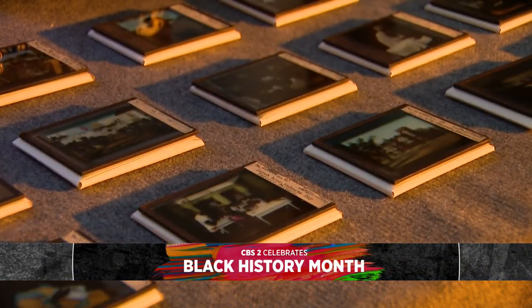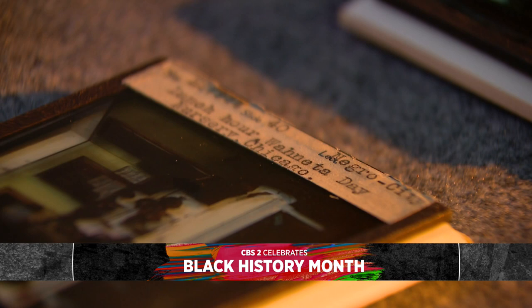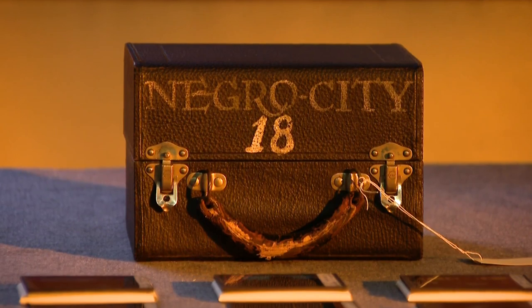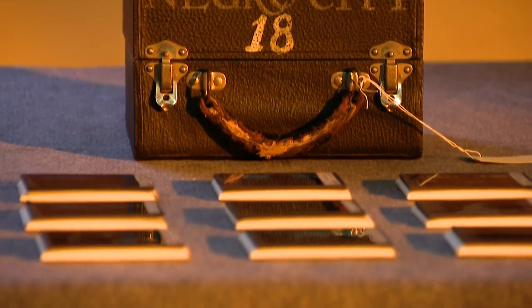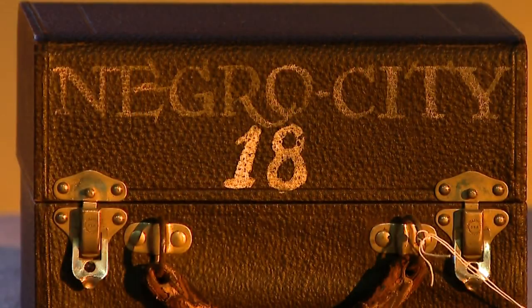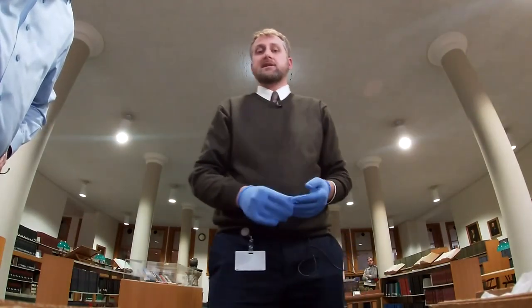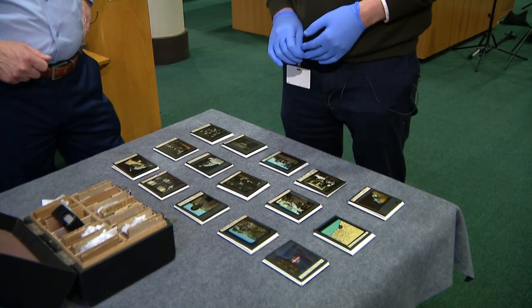These jumped out to us immediately as something really special. The contents of the box have long been a mystery, but now unlocked to the public, they're revealing 100 years of history. This is the box that it was originally carried around in in the 1920s, and it really is like a treasure chest.